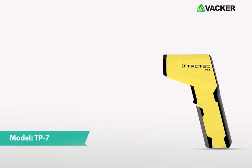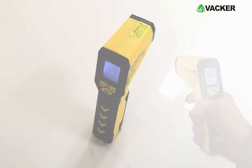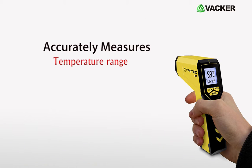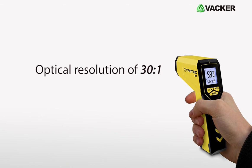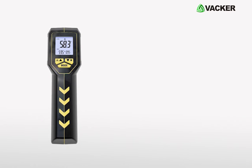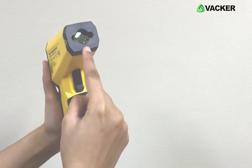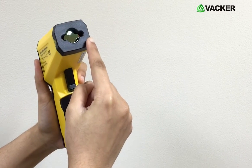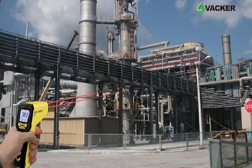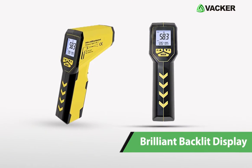This is Pyrometer, model TP7. This non-contact infrared thermometer accurately measures the temperature range from minus 50 degrees Celsius to 1000 degrees Celsius, with the optical resolution of 30 to 1. This pyrometer has rich features and functions which makes it more compatible for different industries. It is equipped with dual laser beam for high-performance industrial application and can measure temperature from greater distance. It comes with brilliant backlit display.